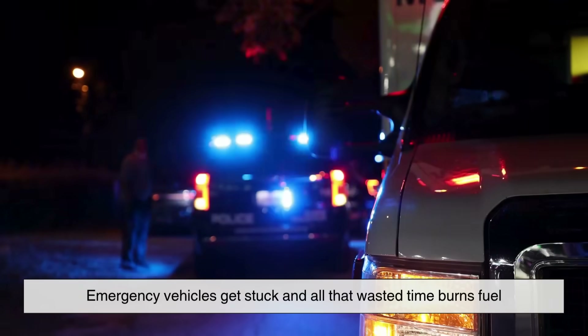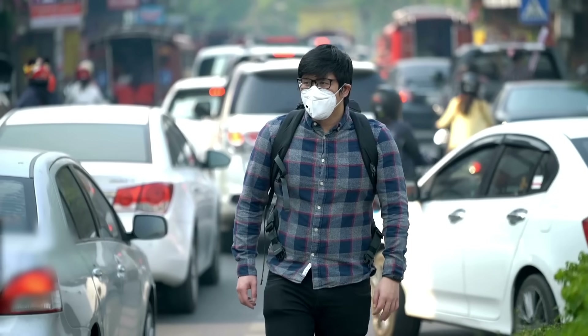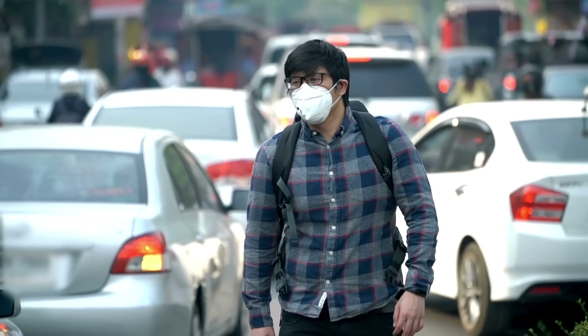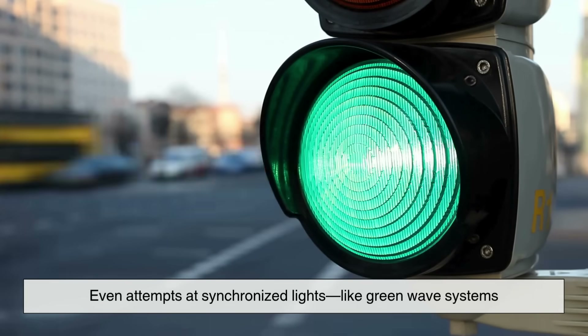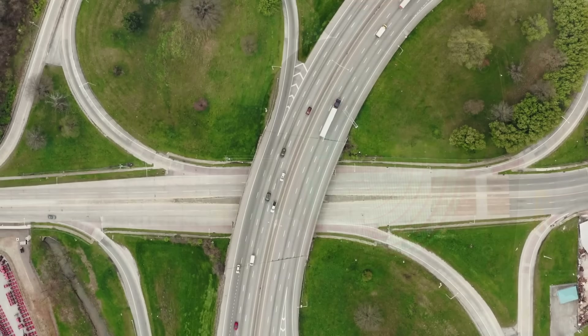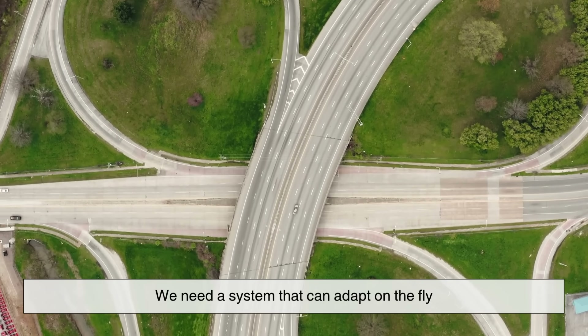Pedestrians wait when no vehicles are in sight. Emergency vehicles get stuck. And all that wasted time burns fuel, increases air pollution, and stresses everyone out. Even attempts at synchronized lights, like green-wave systems, are easily thrown off by one small disruption. What we need is flexibility — a system that can adapt on the fly.